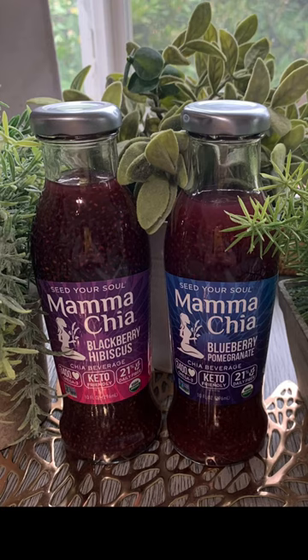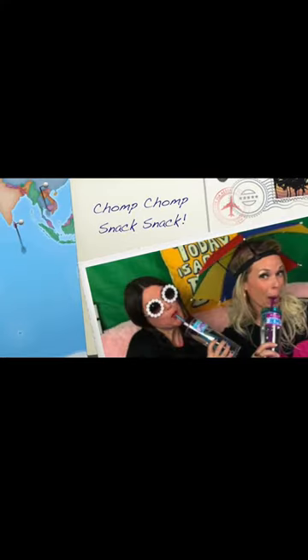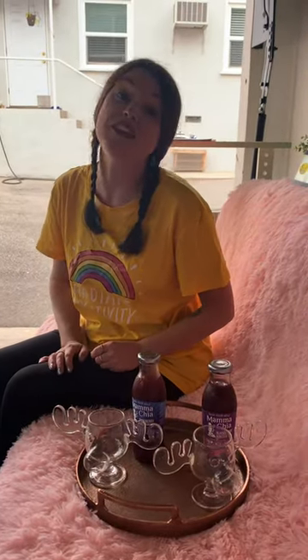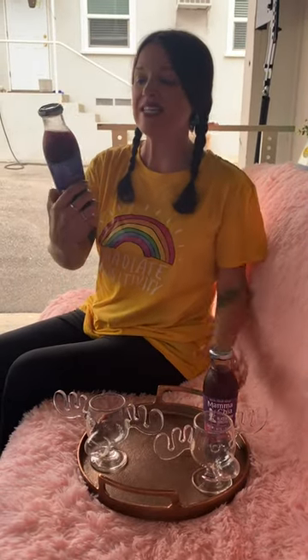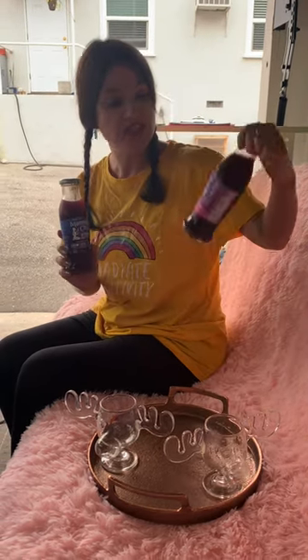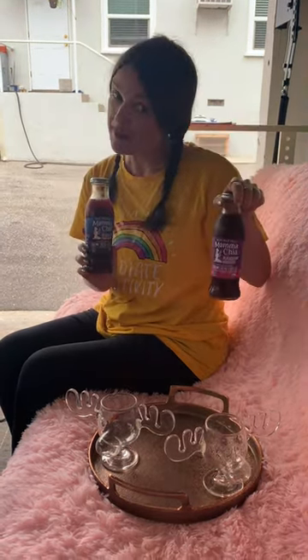Mama Chia! Hi, LB here with Chomp Chomp Snack Snack. We are going to test the Mama Chia. This is a pomegranate and blueberry, and this one is blackberry and hibiscus.